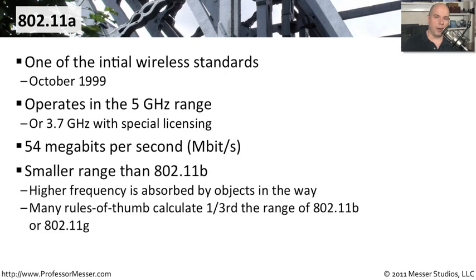Unfortunately, 802.11a had a much smaller range than 802.11b because of the frequencies it used. Those higher frequencies were easily absorbed by obstructions, giving it generally about a third of the range of 802.11b or 802.11g. But for certain environments, like a very large warehouse, you could place an access point at the top and cover everybody on the floor, making it a very popular type of wireless network.